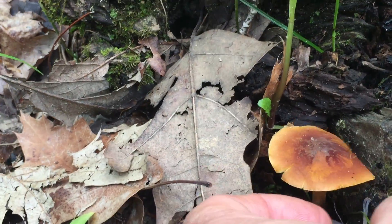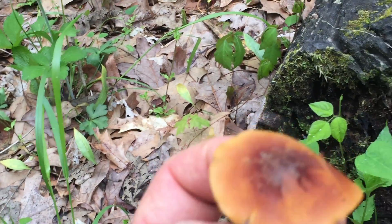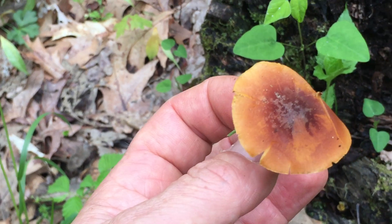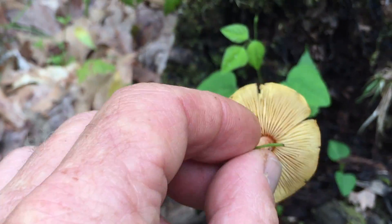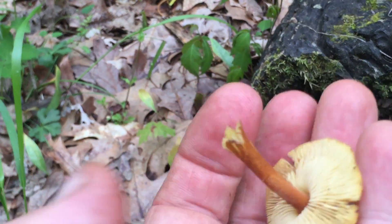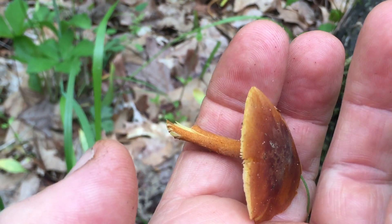So this one has another common name: velvet foot. And as I'm going to harvest this mushroom here — this mushroom species in the wild has kind of an orangish, reddish-colored cap, and then the gills are somewhat yellowish. The stem often has some velvety hairs on it, and so it's commonly called the velvet foot.